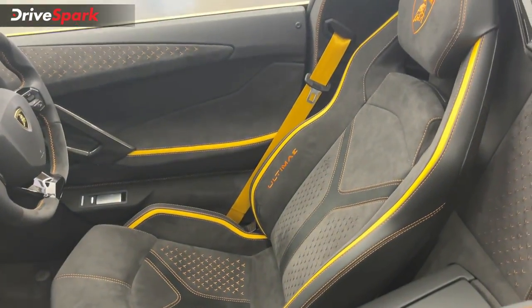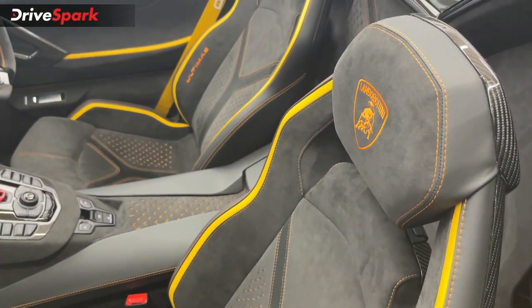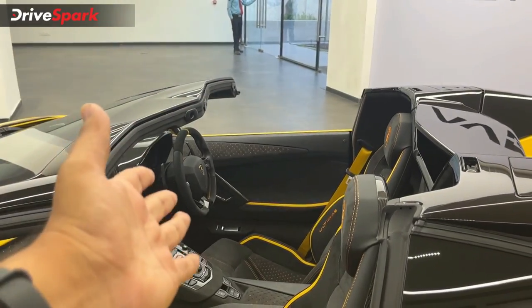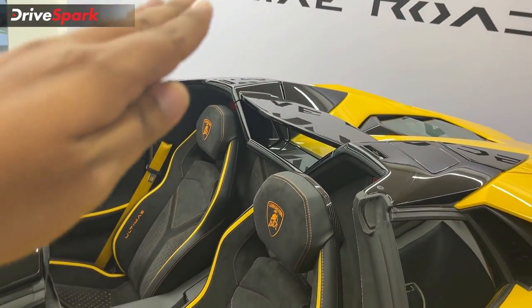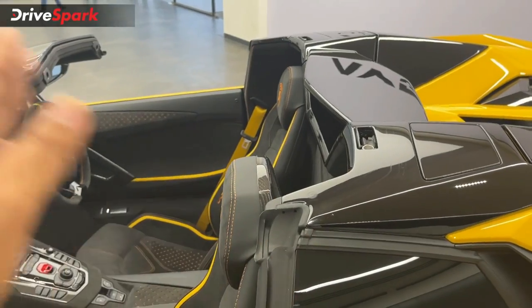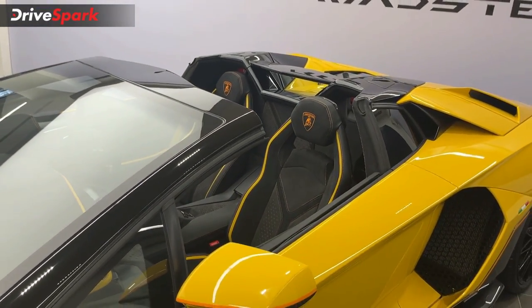You can see the Lamborghini logo printed in the headrest area, along with the Ultimate logo with a white symbol. The interior also features piping and stitching details, and yellow color seatbelts. For the roof, since this is a roadster, you can remove the targa roof panels — there are two pieces that can be taken off and stored in the boot, making it an open-top or convertible experience.